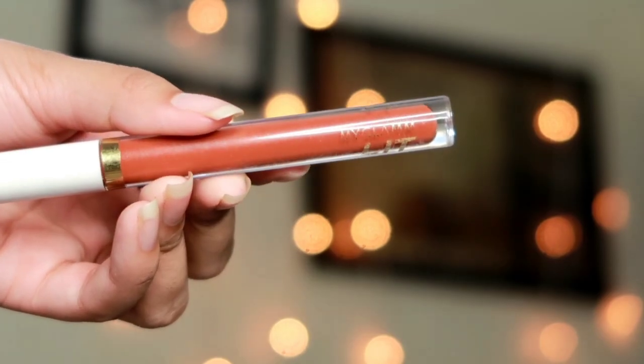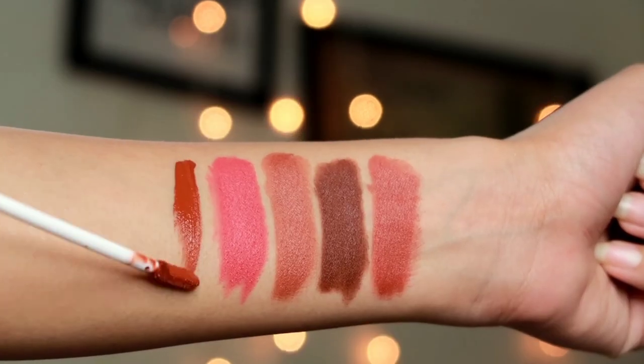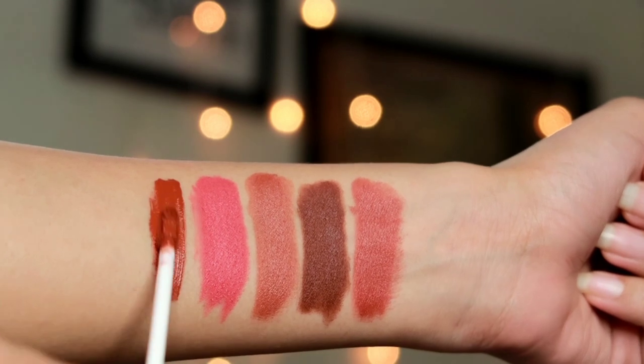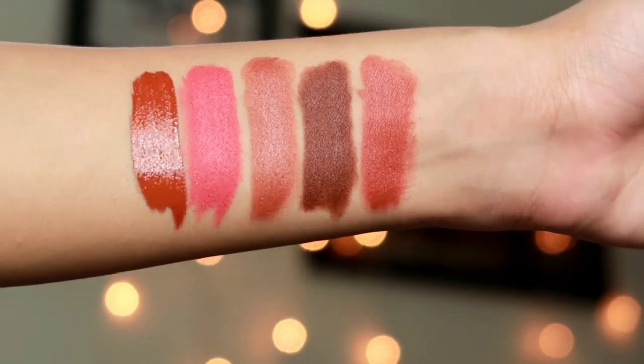The last lipstick is the MyGlam Lit Liquid Matte lip color in the shade Swinger. This lipstick has more than 100 shades — the shade range is insane — and it retails for only 395 rupees, which is very affordable for a liquid lipstick. The pigmentation, as you can clearly see, is insanely pigmented. It applies very easily on the lips, feels very light, and within 10 to 15 seconds completely transforms into a proper matte lipstick. It does not transfer at all and the staying power is about seven to eight hours.